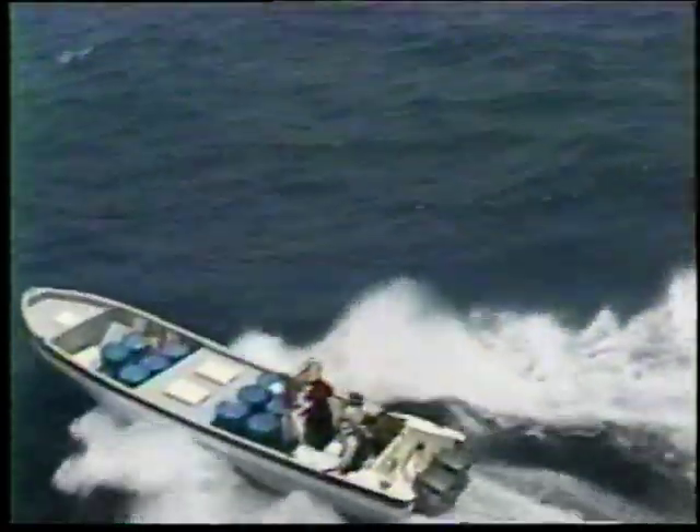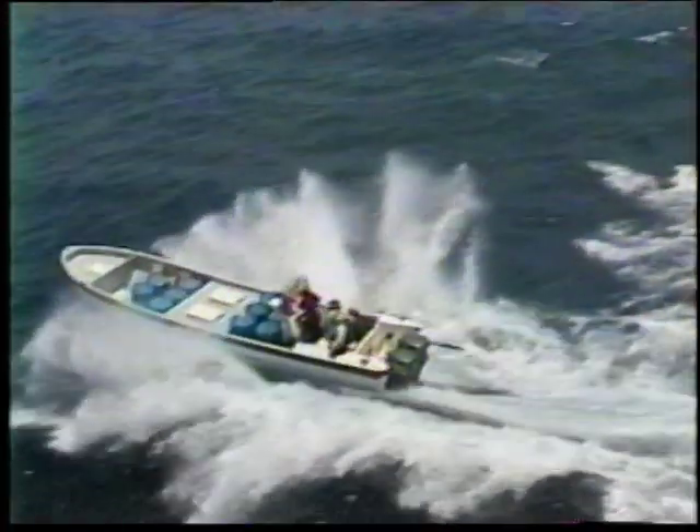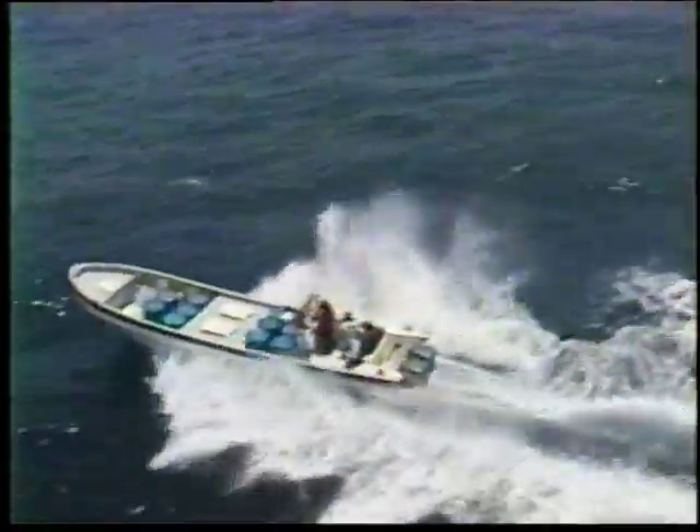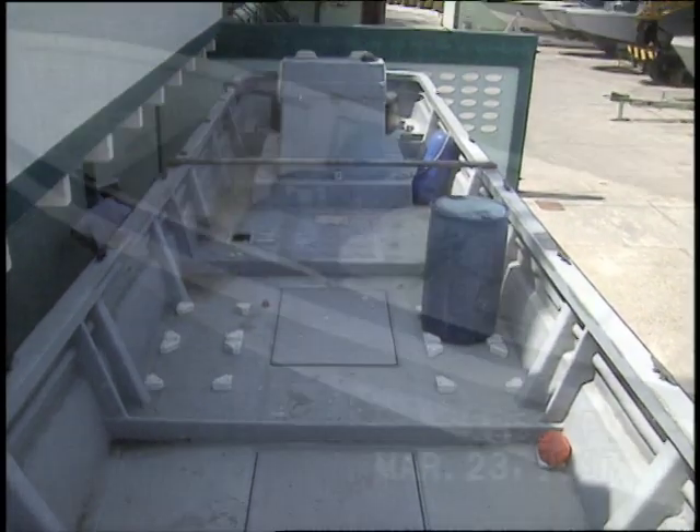Perhaps the boldest maneuver by smugglers to date is the use of the go-fast. Almost a highway of fast boats runs from Colombia to Hispaniola. They're capable of doing 50 miles an hour. They're 35 or 40-foot boats. A crew of three or four people can carry about 1,000 kilos of narcotics — generally cocaine — in a compartment built to keep it dry.